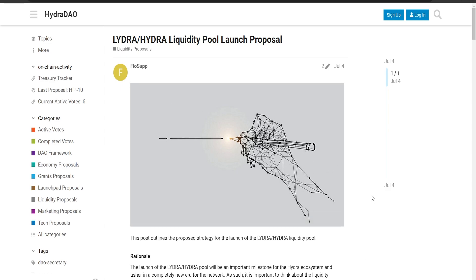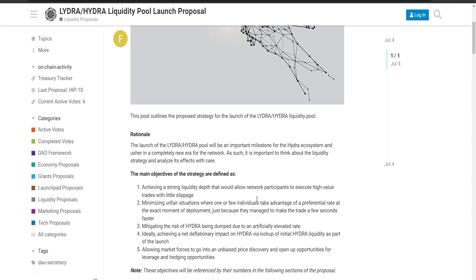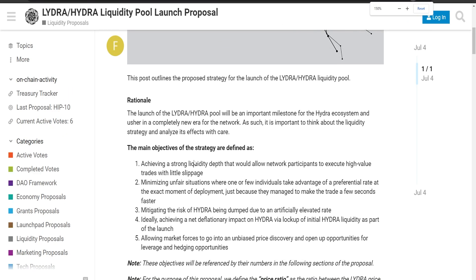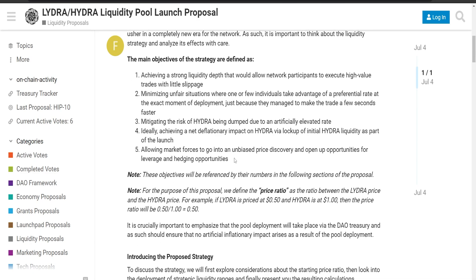This new update is featured on Blockchain Reporter and the International Business Times. The new pool is a big deal for people who own Hydra and for the whole system. LIDRA is like a special version of Hydra that lets you stake your coins and still easily use them. This should speed up development and make the whole network work better.